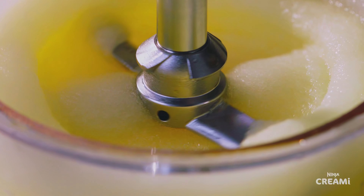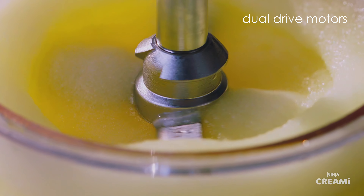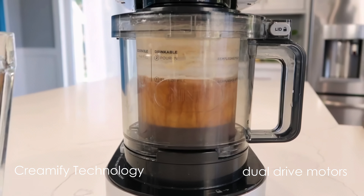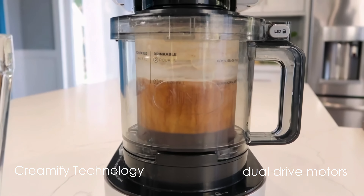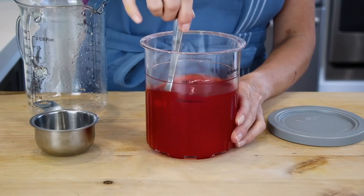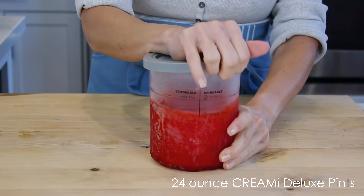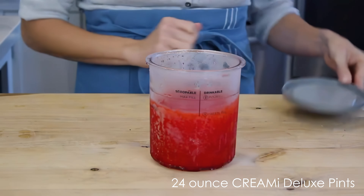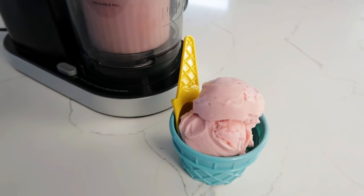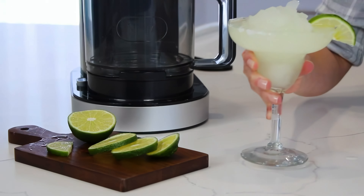The Creamy Deluxe features a powerful motor base with dual-drive motors and Creamify technology, which transforms frozen ingredients into creamy desserts in minutes. One of the standout features is its larger capacity compared to previous models. The NC-500-1 comes with two 24-ounce Creamy Deluxe pints, allowing for 50% more ice cream production. This is perfect for families or those who enjoy making larger batches.